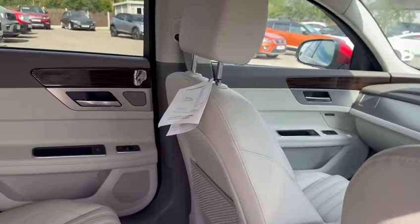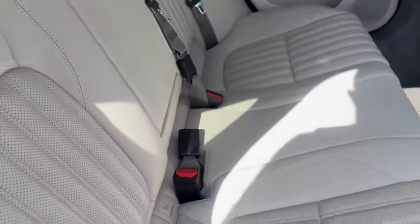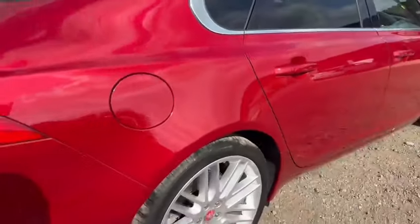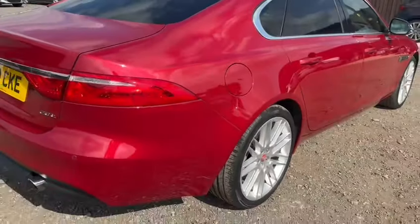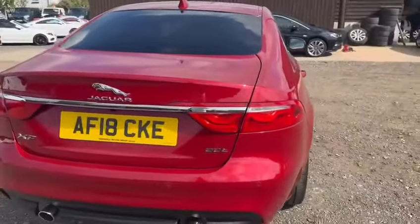So as you can see in the rear — like new. Body work as I continue round: again, nothing to tell you, no marks, no scratches, no dents, no dings. It really is exceptional.